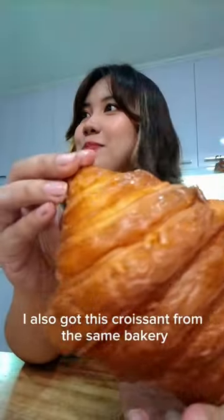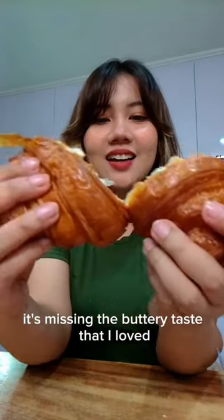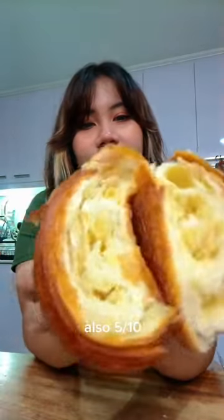I also got this croissant from the same bakery and it's not as flaky as I thought it'd be. It's missing the buttery taste that I love. Also 5 out of 10.